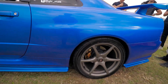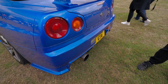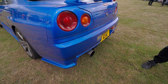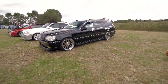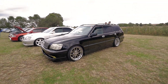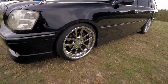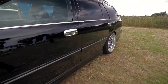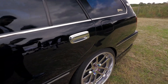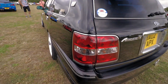R34 Skyline here in blue. That booty though. Look at this gangster Toyota Crown Estate with the black paint and the chrome wheels and the chrome trim. Look at that shining. The chrome door handles. Crown detailing. And look at the exhaust tips as well.